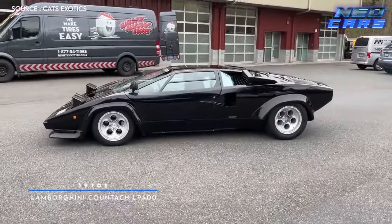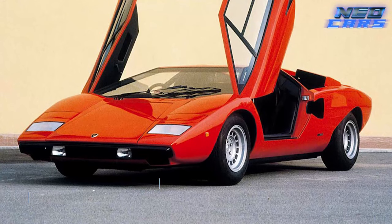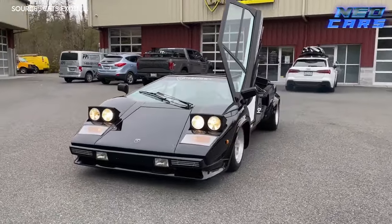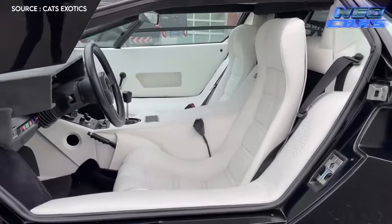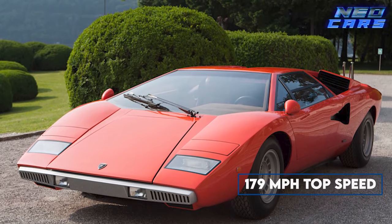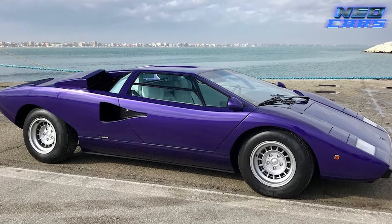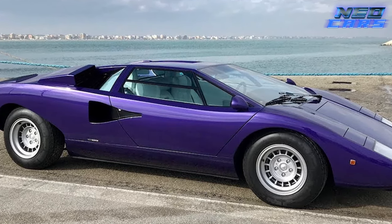Cue the disco balls and bell bottoms, because it's time to zoom into the 1970s with the Lamborghini Countach LP400. If there were ever a car to come straight out of a space opera, this is it. Lamborghini unleashed this wedge-shaped wonder in 1974, and it was nothing short of an automotive revolution. Nestled amidships was a 3.9-liter V12 engine pumping out 370 horsepower and delivering a jaw-dropping top speed of 179 mph. Fun fact: Countach is a Piedmontese expletive that basically equates to 'wow' — and wow, indeed. It might have looked like a spaceship, but its aerodynamics were more like a brick. Yet somehow, it still managed to snag the title of the fastest car of the decade.